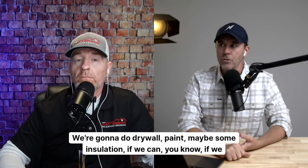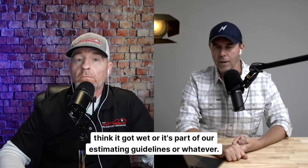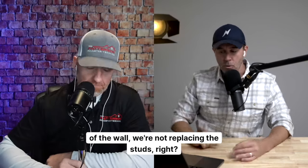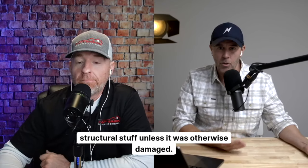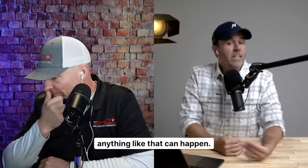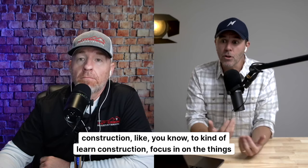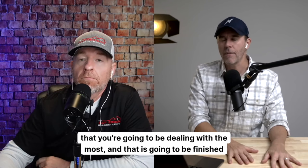Water damage on the inside — we're going to do drywall, paint, maybe some insulation if we think it got wet or it's part of our estimating guidelines. But we're not replacing studs. Even if they had eight feet of water — seven feet eleven inches with only one inch that didn't get wet at the top of the wall — we're not replacing the studs. We might replace almost everything else, but we're still not doing structural work unless it was otherwise damaged. So when people are searching for information about construction to learn, focus on the things you're going to be dealing with the most — and that is finished surfaces.